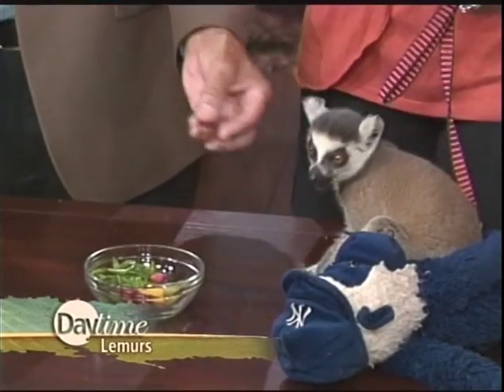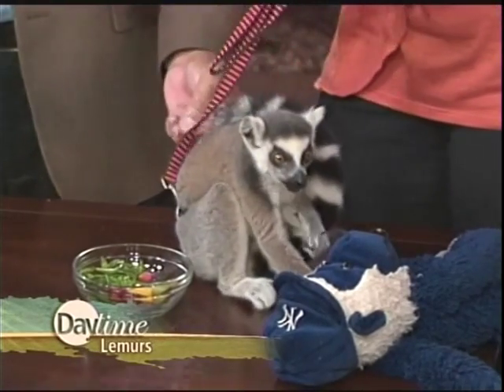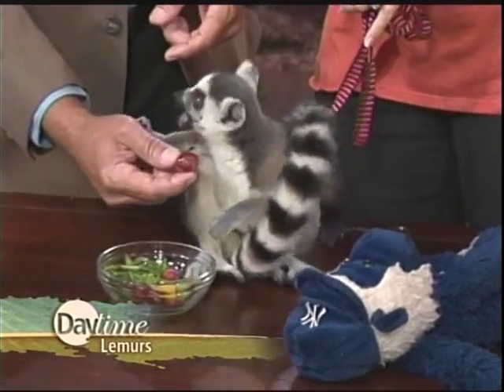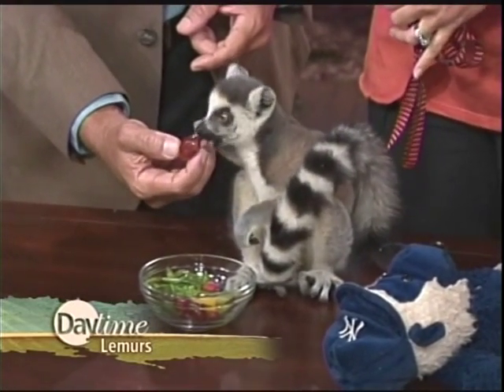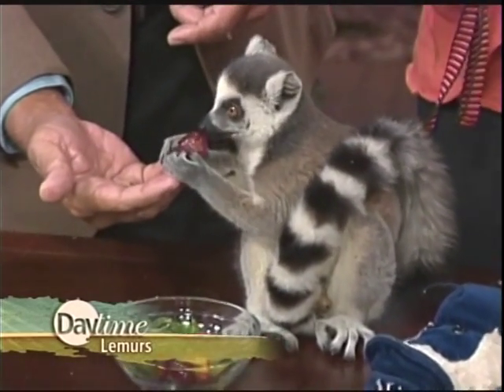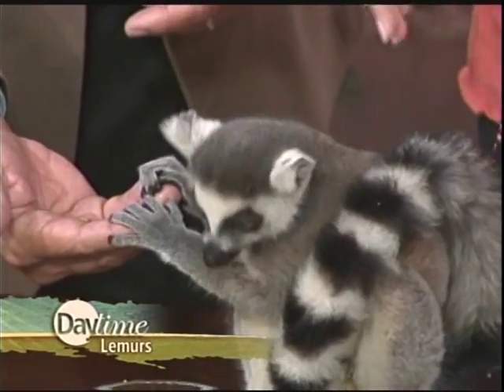Look how he's using his hands. He has opposable thumbs, just like we do, and he will use certain tools. Scientists have observed them in zoos using tools just like monkeys and apes. It hasn't been observed in the wild, but in zoos it's been observed. They are very, very smart animals, and they're really neat.